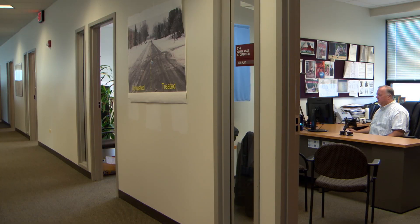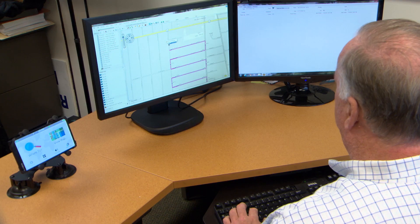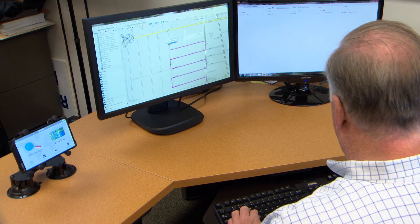So we had these optimized routes, but what we didn't have was a way to get that information to the driver. We looked at different options, and the one option that was working for us was the Garmin device.